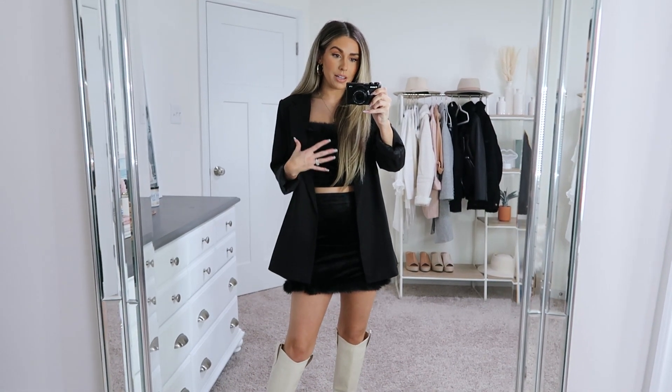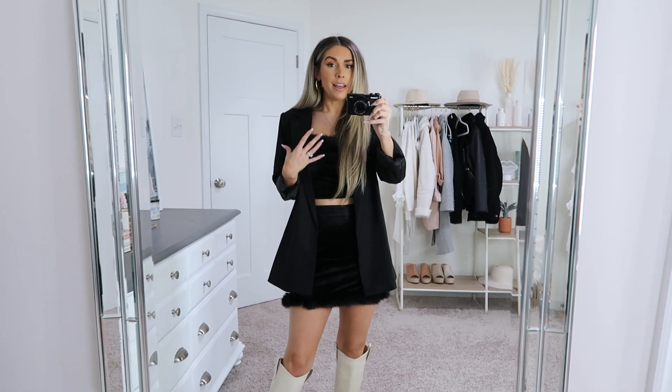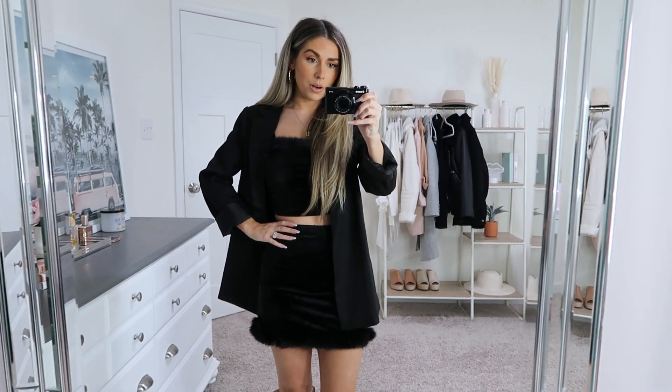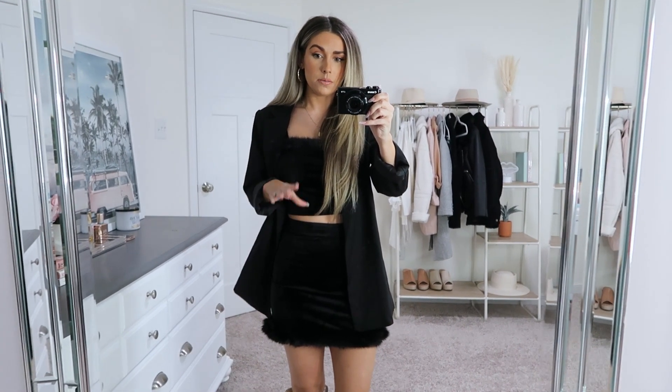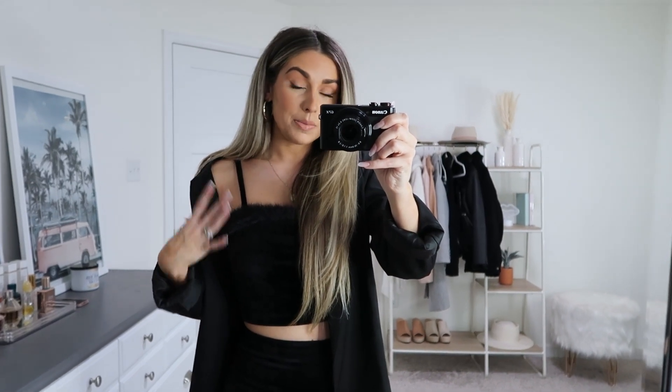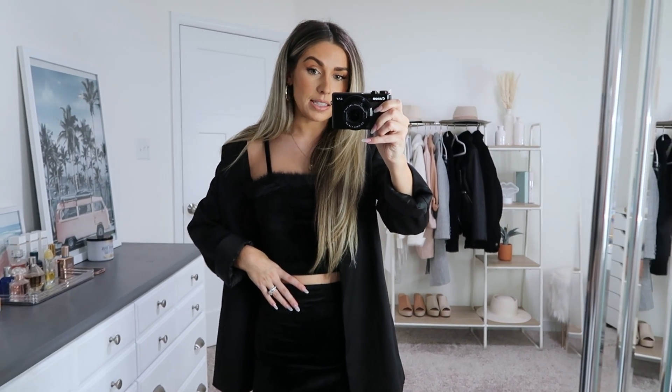I got this matching two-piece black set from Kittenish and it's velvet, which makes it so comfortable. If you can see, it does have fur trimming around the top of this crop top and the bottom of this skirt, which I thought was so cute. I think the feather and fur trimming is really trendy right now and makes pieces like this a little more festive and dressier. I love this little crop top — just a spaghetti strap with the fur trim, which is so soft, and it just has a zipper in the back. I'm wearing an extra small and it fits perfectly.